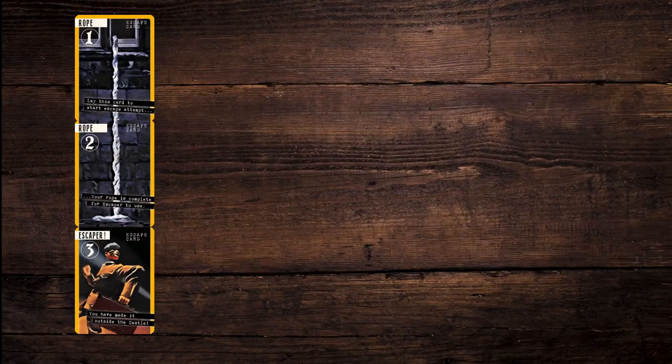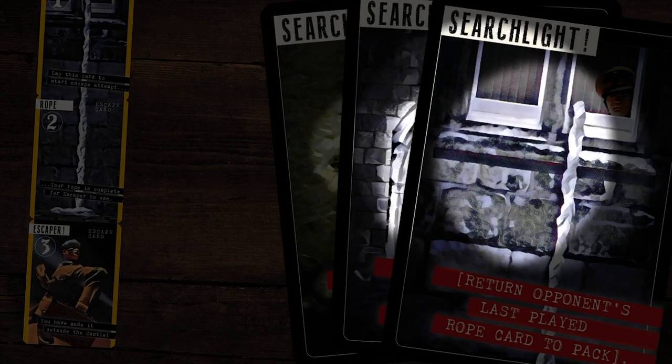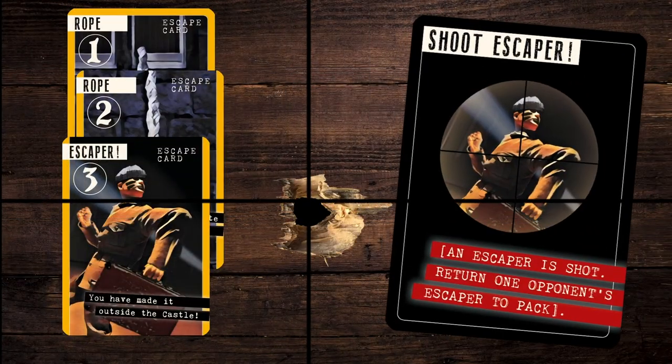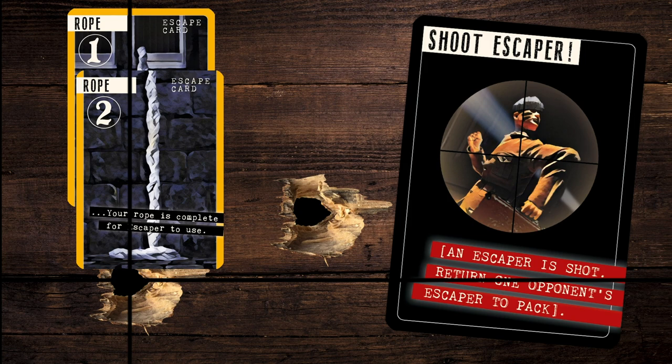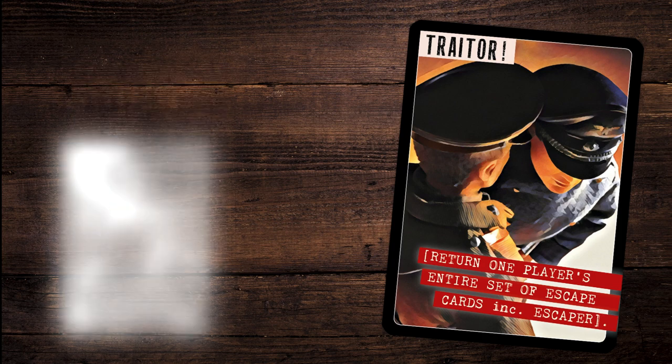Sounds easy, eh? The thing is, opponents, keen to escape themselves, will try to stop your little game. Their Searchlight card will see part of your chain discovered and returned to the deck. Their Shoot Escaper card will put paid to one of your brave number. And the Germans have people on the inside — a traitor takes away one whole escape attempt.